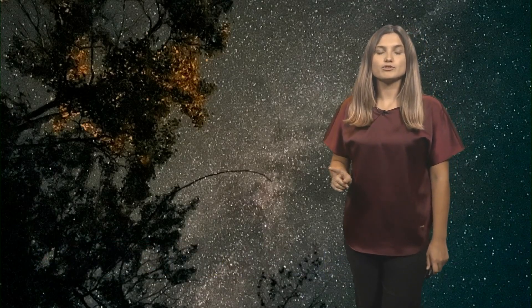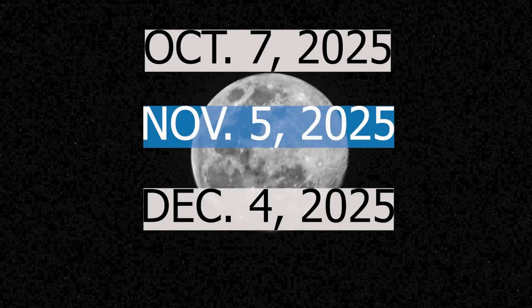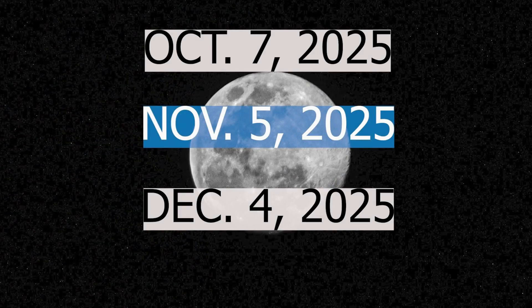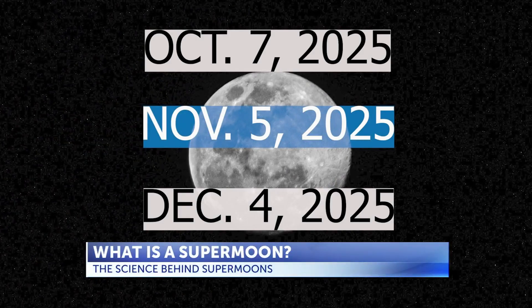Starting in October, the full moons will potentially look a little bigger and a little brighter. On October 7th, November 5th, and December 4th, we'll see supermoons, with November 5th being the closest supermoon of the year.